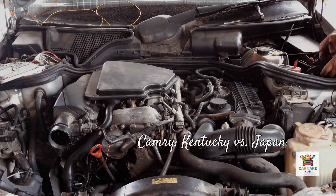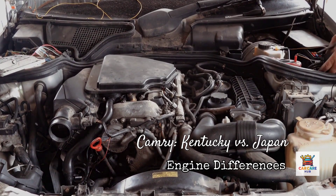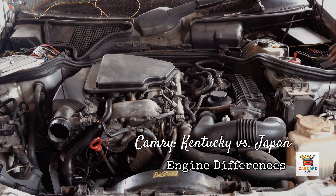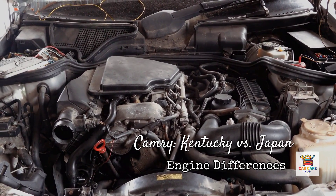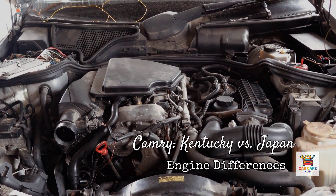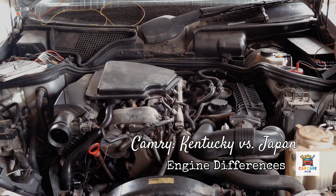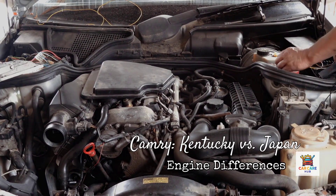I documented this firsthand on a 2019 Toyota Camry built in Kentucky versus a 2019 Camry built in Japan. Both had the same 2.5-liter four-cylinder engine designation. The Kentucky-built engine specified 0W20 oil; the Japan-built engine specified 5W30 for certain markets. When we measured bearing clearances with plastigauge during routine teardowns, the U.S. engine measured 0.0018 inches while the Japanese engine measured 0.0015 inches. That 0.0003-inch difference is why the thicker 5W30 is specified for the tighter-tolerance Japanese engine.